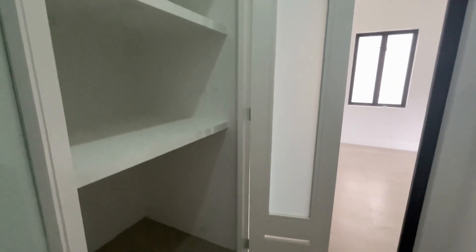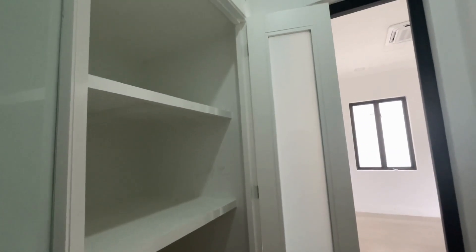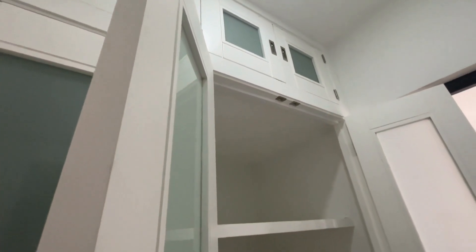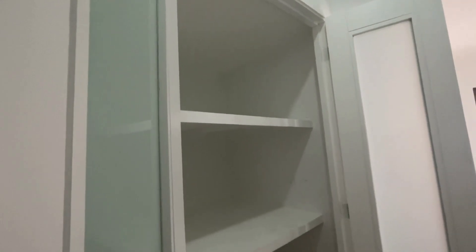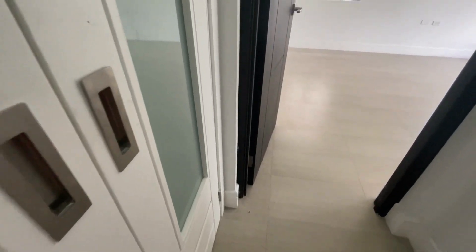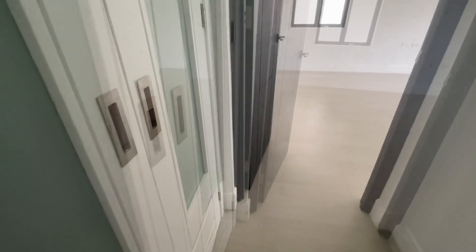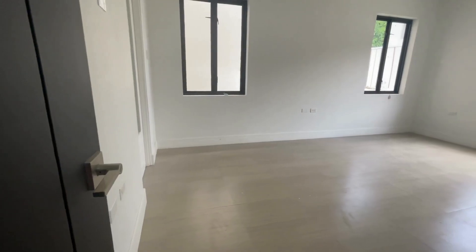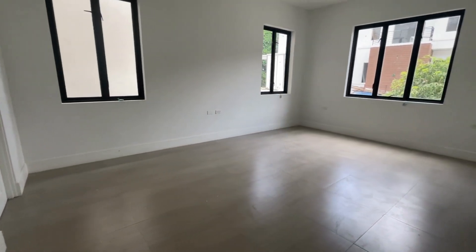So on your left here, these shelves can be used for linen. They can be used for additional supplies that you have in your house, maybe your toilet paper and such. And then there's also overhead storage, which I think is really cool because if you have large objects like comforters or suitcases, you can definitely store them there.